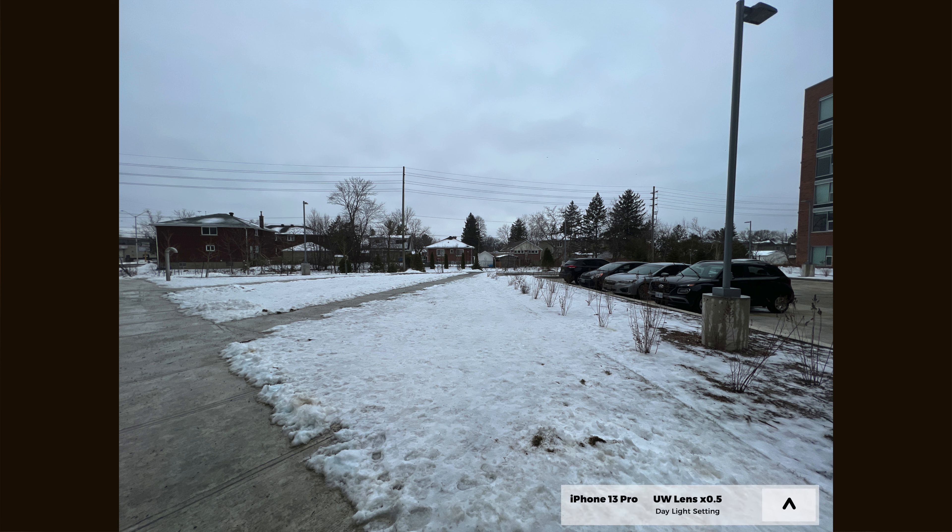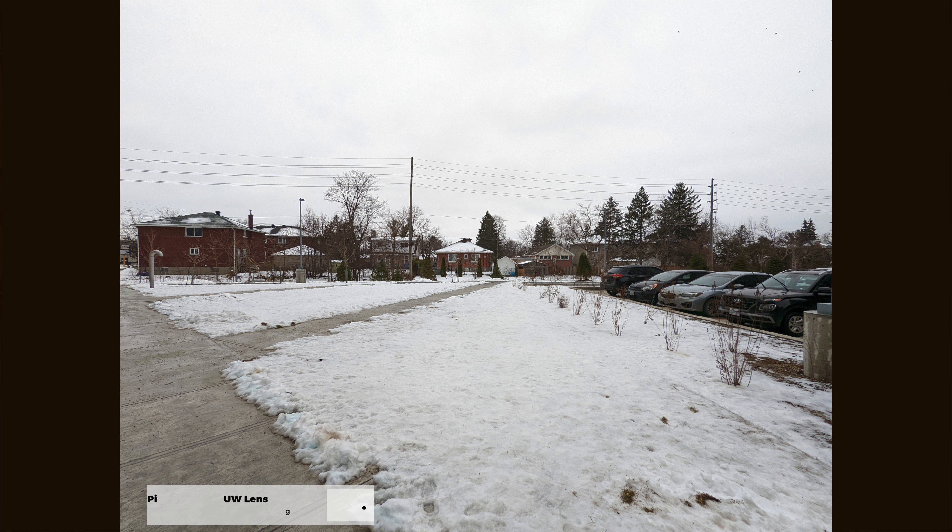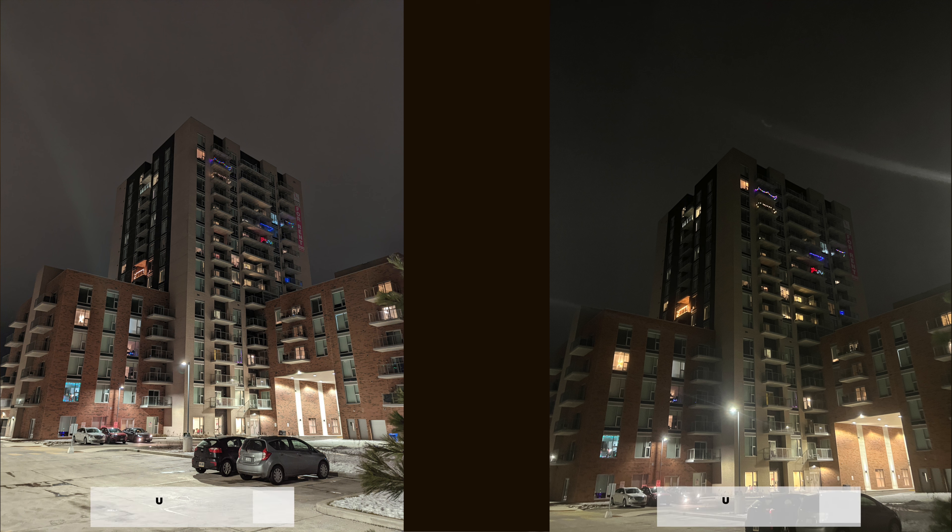The ultra-wide lens on both phones is also fantastic. It's worth knowing the iPhone 13 Pro has a slight advantage since it has a 0.5x zoom versus 0.7x on the Pixel 6 Pro. Despite this, both phones capture plenty of scope and if you're looking for a wide shot to capture all the landscape, you'll definitely be able to do so. Under lower light settings, both phones tend to struggle a little more as the ultra-wide lens isn't able to capture the same amount of detail the standard wide-angle lens does.